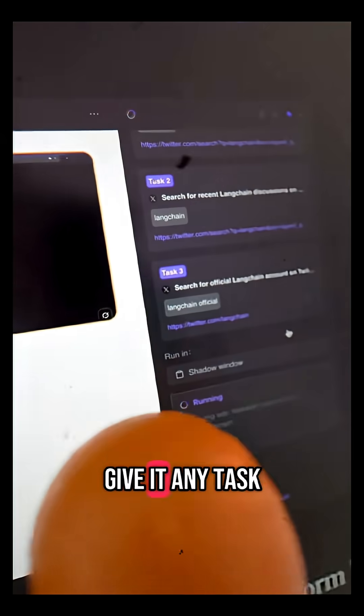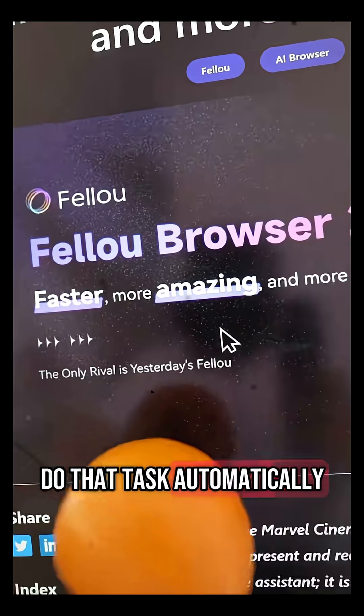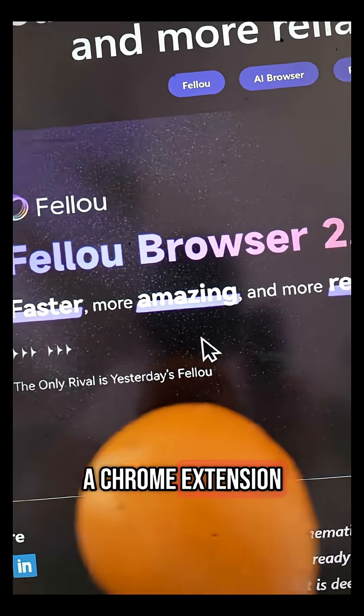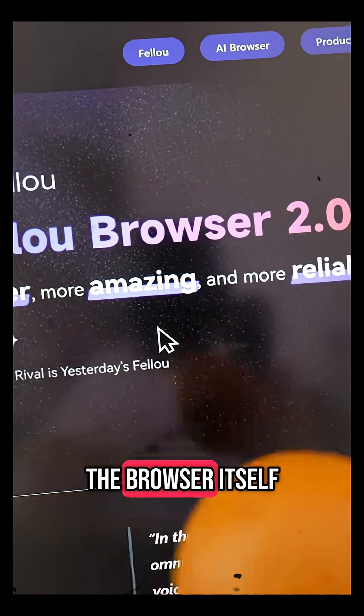Because if you give it any task, it will actually control your browser for you and do that task automatically. It's quite interesting how different their approach is, because instead of having to install a Chrome extension, they built a completely new browser where the tech is built into the browser itself.